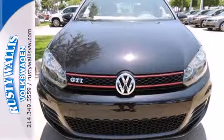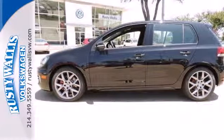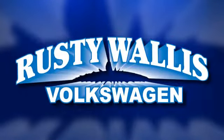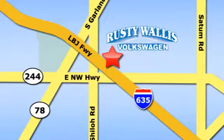This 2013 GTI will grip the roads and hearts equally. Come see it for yourself today. Rusty Wallace Volkswagen is one of the premier Volkswagen dealerships in Texas. We're easy to find just off Northwest Highway at 12635 LBJ Freeway in Garland.